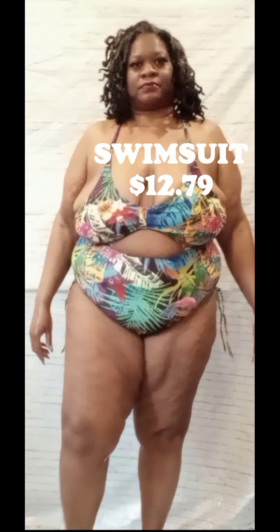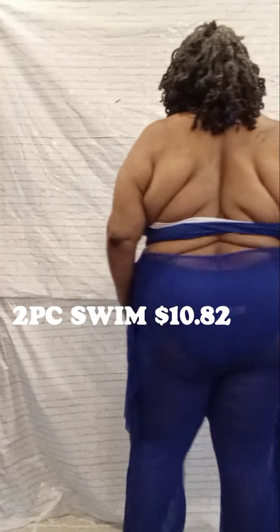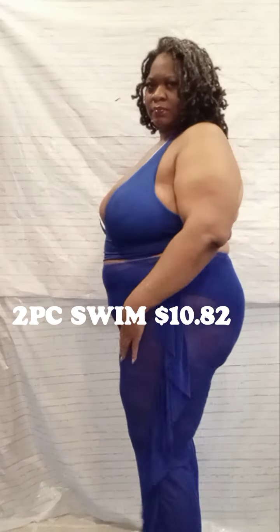This blue one — I love this blue one! Look at me looking like a cowgirl. That's a 3X. I got the pants, I got the two-piece swimming suit. Now the pants were separate and the two-piece was separate, but it was a great, great deal.